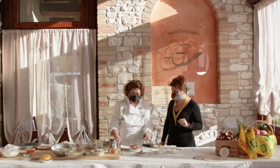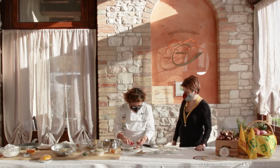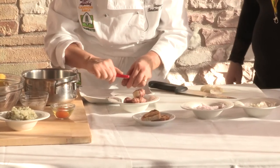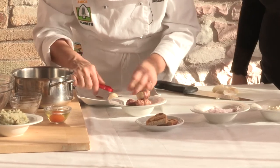Come si prepara? Prendiamo il Topinambur, lo laviamo e poi lo peliamo come peliamo una patata. Sono un pochino piccoli, ci vuole un pochino di tempo. Il Topinambur è comunque un prodotto che potete trovare nei mercati di Campagna Amica, perché viene coltivato in questa zona.